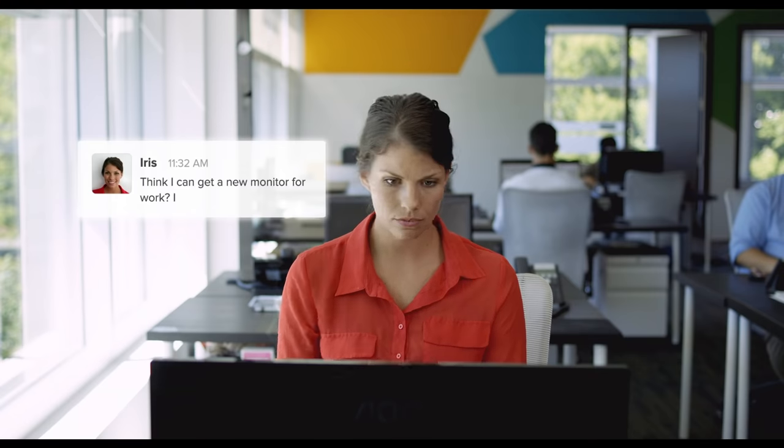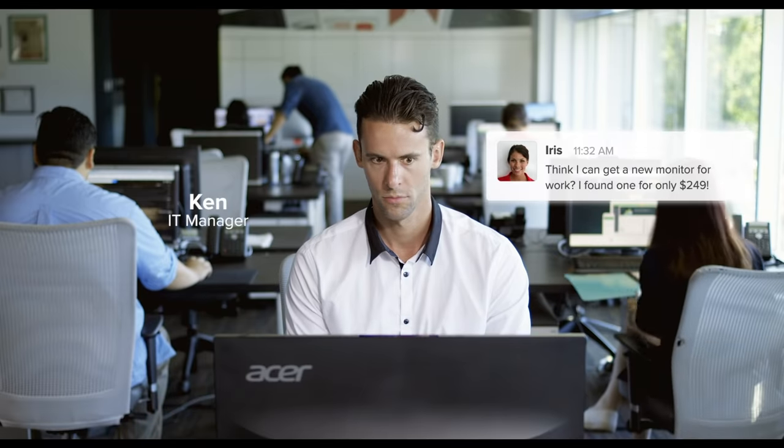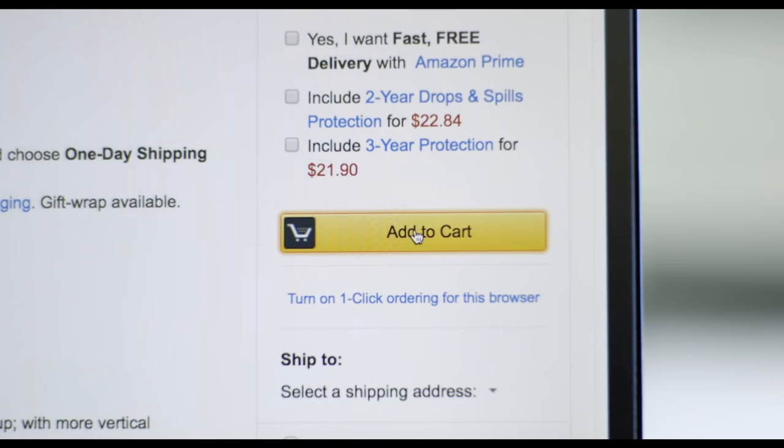The hardworking team member Iris needs a new monitor for her work, so she wrote an email to her IT manager to replace it with a new one. Ken got the email, but he was also distracted by other messages and requests from the office. He accidentally forgot about her, so she took the matter into her own hands and bought it for herself.